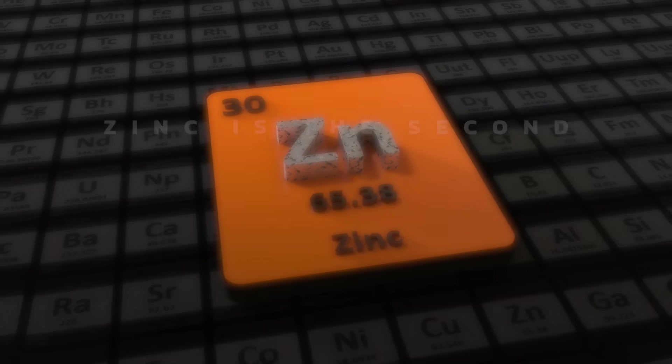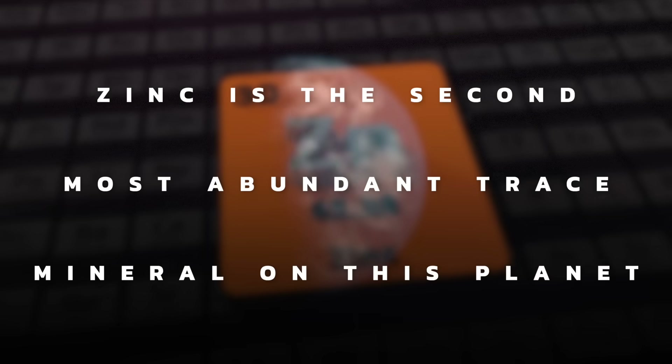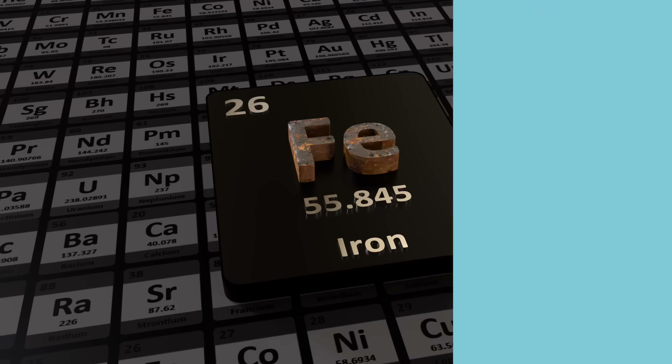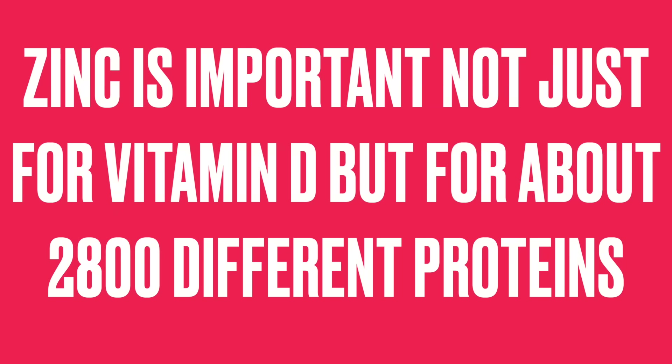Zinc is the second most abundant trace mineral on this planet — the first one is iron. So zinc is really important, not just for vitamin D, but for about 2,800 different proteins.